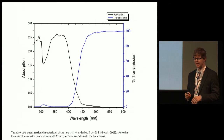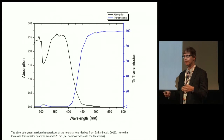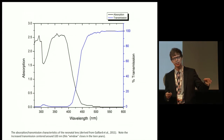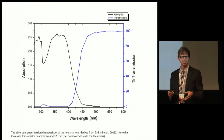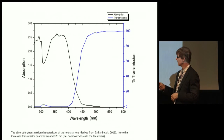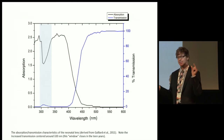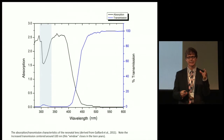Another reason light damage is so significant for infants is their increased susceptibilities. Lipofuscin increase is dramatically more rapid in the first 10 years of life than any other time. And they have increased transmission of ultraviolet light by their crystalline lens that doesn't close up until sometime in the teen years.